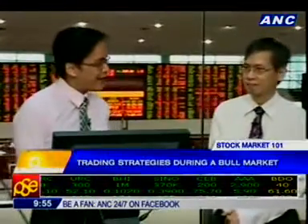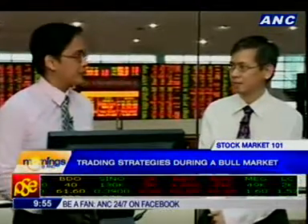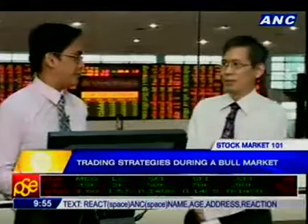Well, that's quite surprising, actually. Now moving on to our Market 101 segment. Today we're talking about trading strategies in a bull market. So sir, what are the strategies that investors can use in a bull market?